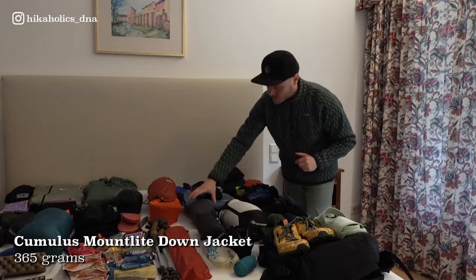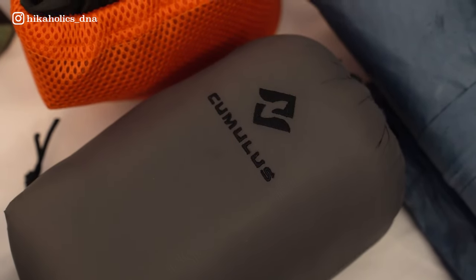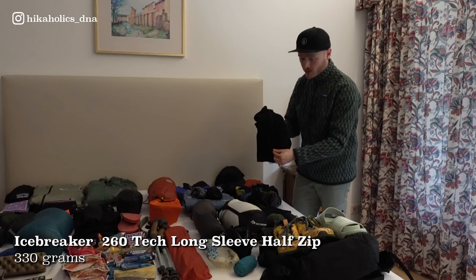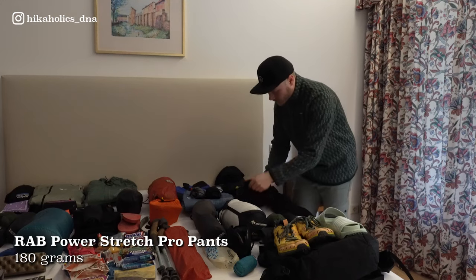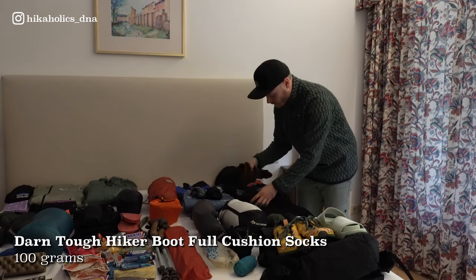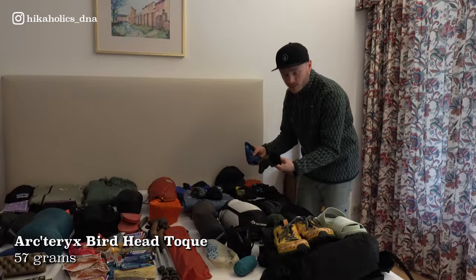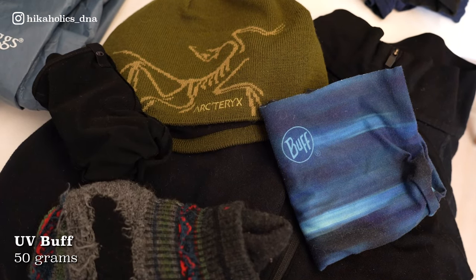In case it gets really cold at camp, I have my Cumulus down jacket. The stuff I'll be wearing at night: I have my Icebreaker base layer — long sleeve with a zipper, so in case it gets a little hot I can release some air. Like Aleth, I have the Rab Power Stretch leggings, and some warm Merino wool socks from Darn Tough. And a beanie, some liner gloves, and a buff.